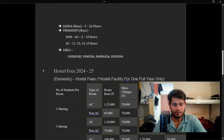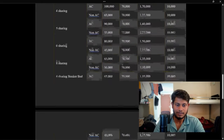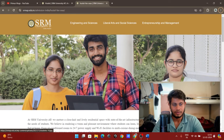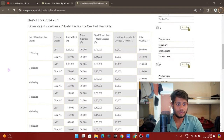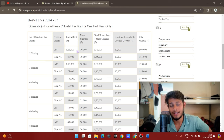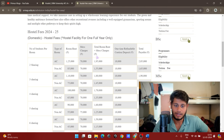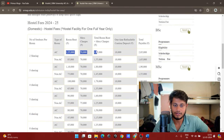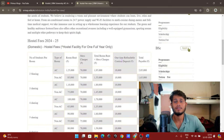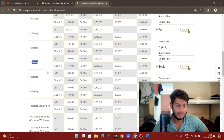Coming to the prices, this data is directly taken from the official website so you can refer to it. For hostel fees, two-sharing rooms: AC is 1.25 lakhs per annum and non-AC is 85,000. Mess charges are the same at 70,000 for all. You also need to pay a 10,000 caution deposit as security money. Room types available are: 2-sharing, 3-sharing, 4-sharing, 5-sharing, 6-sharing, and 8-sharing.